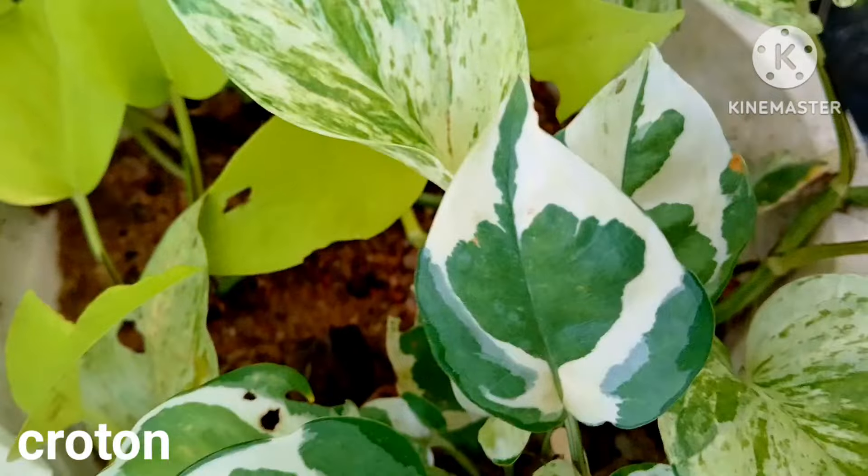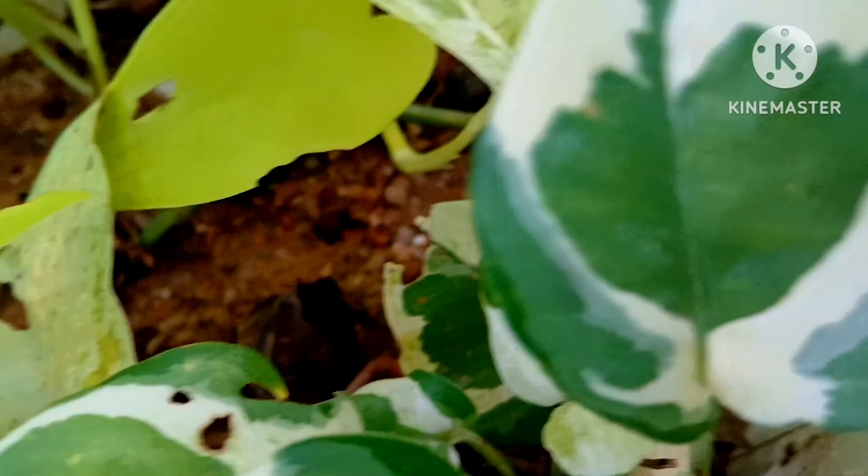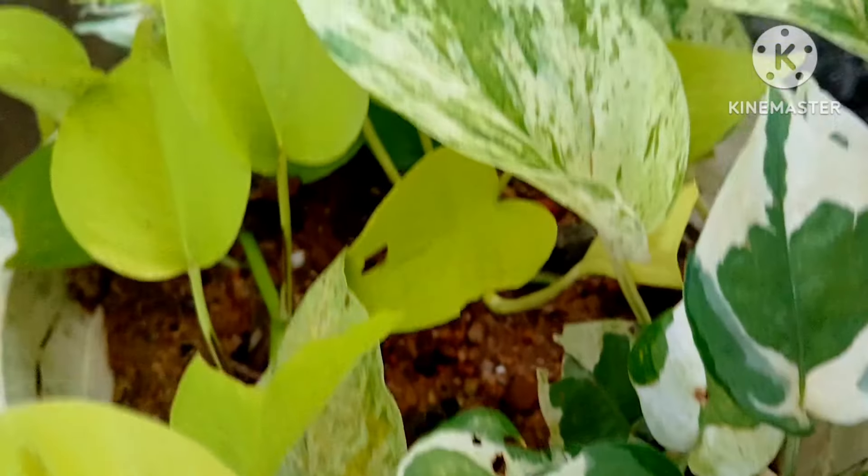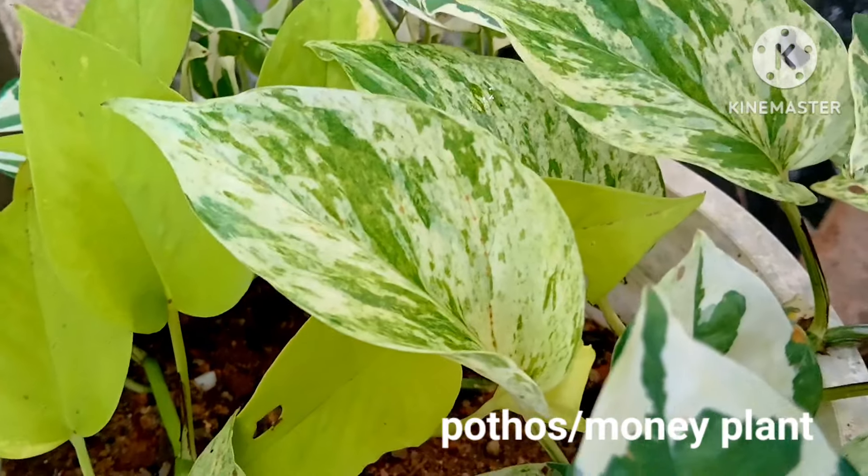Pothos plants grow well in the shady corner. They are also one of the best house plants, so keep the varieties of pothos plants in a corner of your garden in the shade.